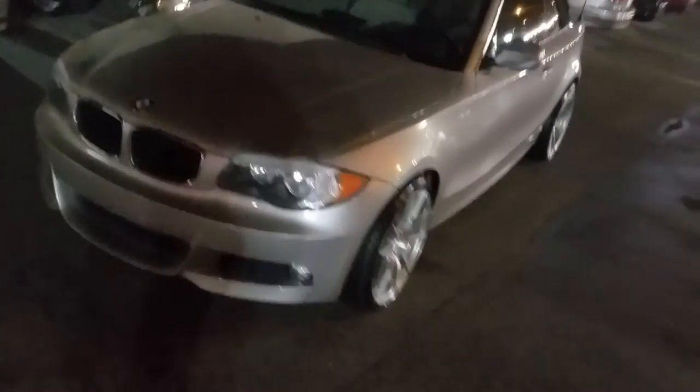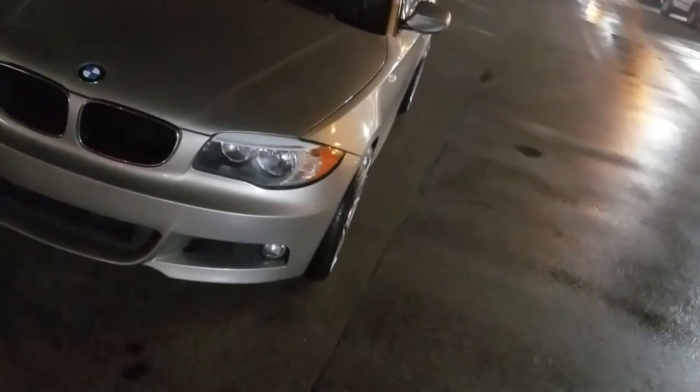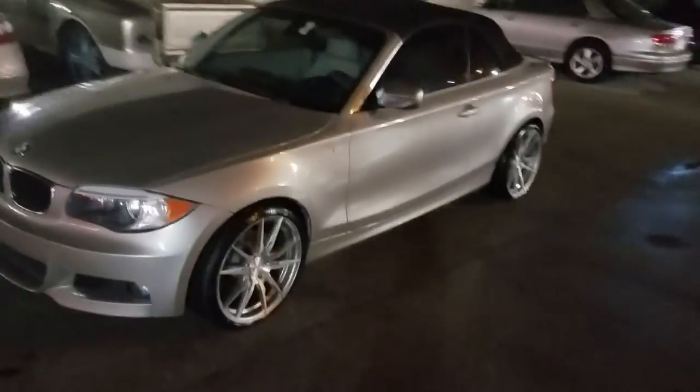It's a bit aggressive with a 35 offset, but right there on the edge of the fender — no scrub, no rub, as you can see. Great looking wheel for the vehicle. Came out really nice.